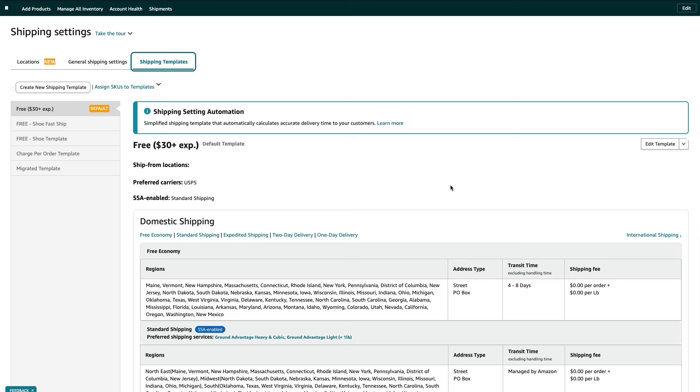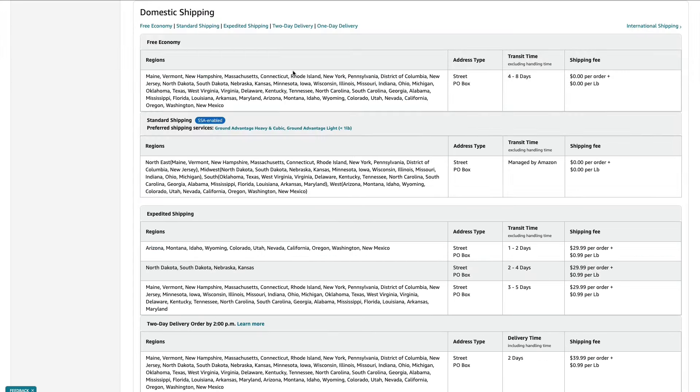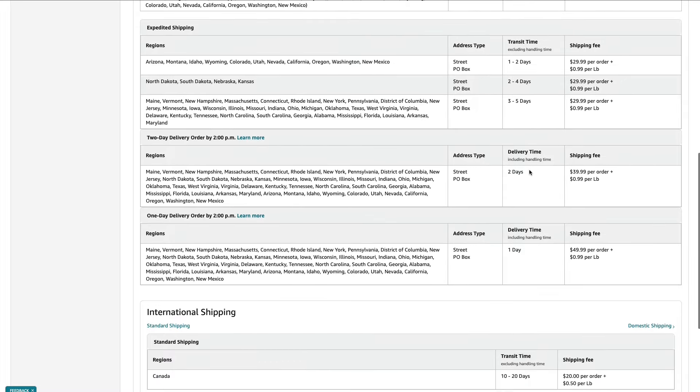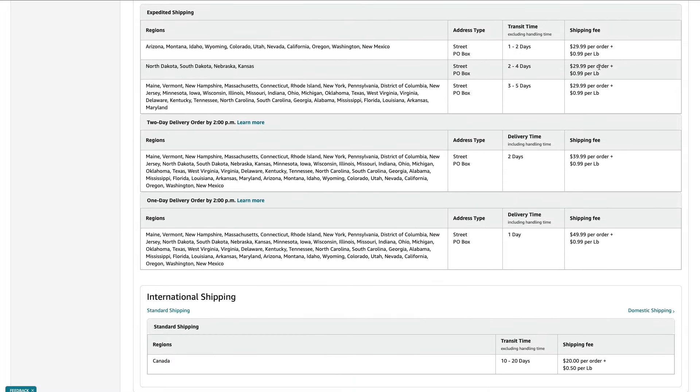Let's go through this shipping template — you can literally copy mine if you'd like. For free economy, I have four to eight days. We have standard shipping managed by Amazon, and then expedited shipping. All the other shippings are $0 per pound and $0 per order. But once we get into expedited shipping, you want to charge your customers some shipping cost because things get expensive. I have mine at $30 per order for expedited, $40 for two-day delivery, and $50 for one-day delivery.